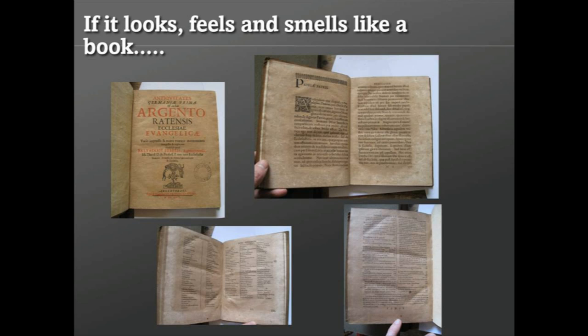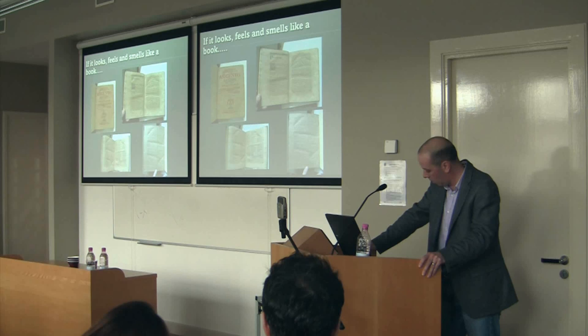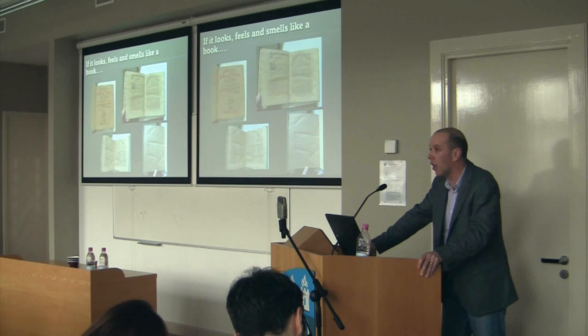We've learned that if something looks, feels, and smells like a book, ergo it is a book. But in this presentation I want to think about aspects of the change around 1450, from medieval manuscripts to printing by movable type, and also in that context about the change within the past decade from the world of printing by movable type to the world of electronic communication.